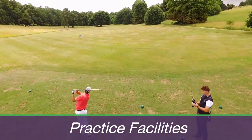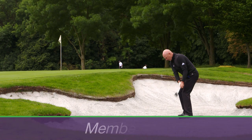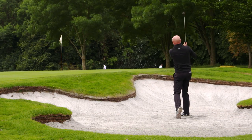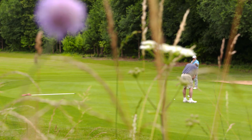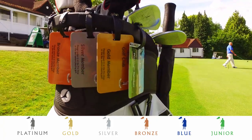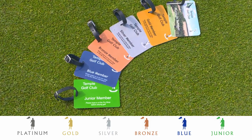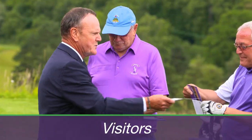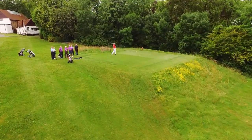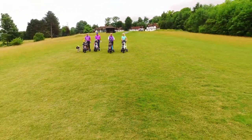Our practice areas will help fine-tune all aspects of your game. We believe golf should be affordable, flexible and family-friendly, so our new lifestyle membership for today's golfer reflects this. Prospective members can now choose from five different membership usage-based options. Visitors are very welcome, and whether you're part of a golf society or just fancy a game with friends, we go out of our way to ensure everyone has an enjoyable, memorable and successful day.